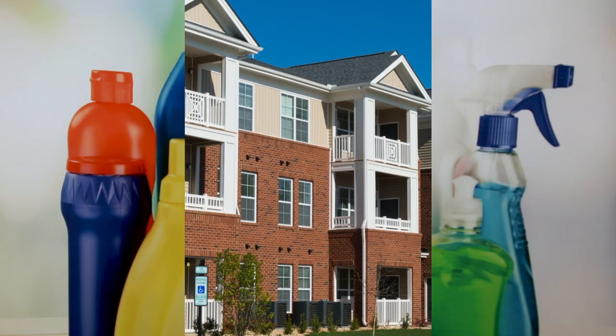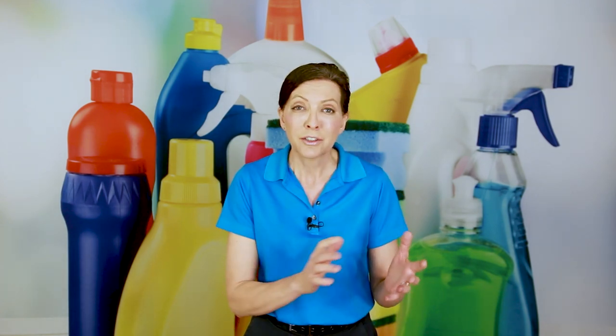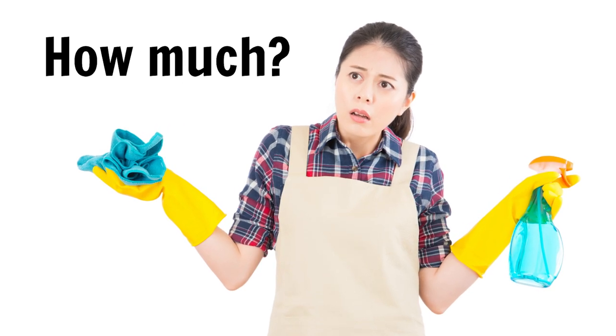A house cleaner or a homeowner called in and asked this question: how much do you charge to clean an apartment complex? I get asked this question or a variety of it probably 20 or 30 times a day. It comes in a lot and looks a little different every time — how much to charge for four bedrooms, for a house with three bedrooms, for 2,500 square feet, and so on.